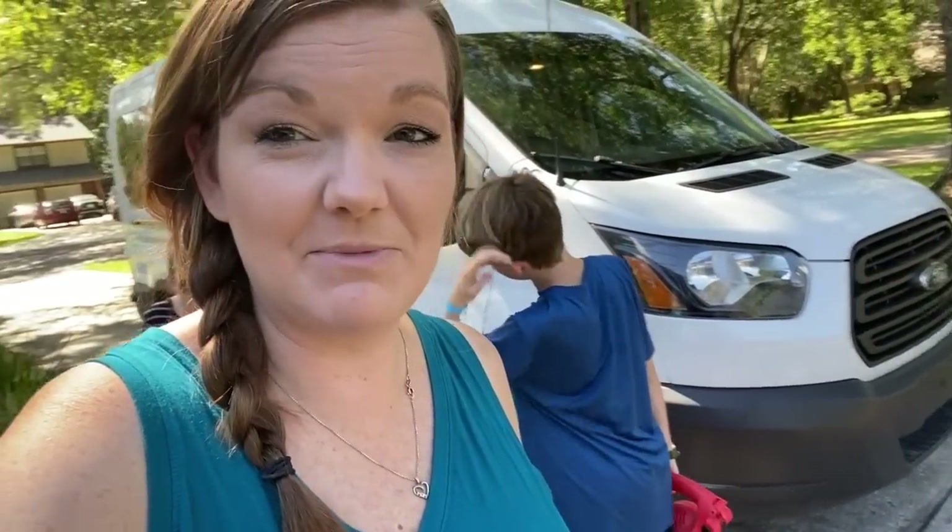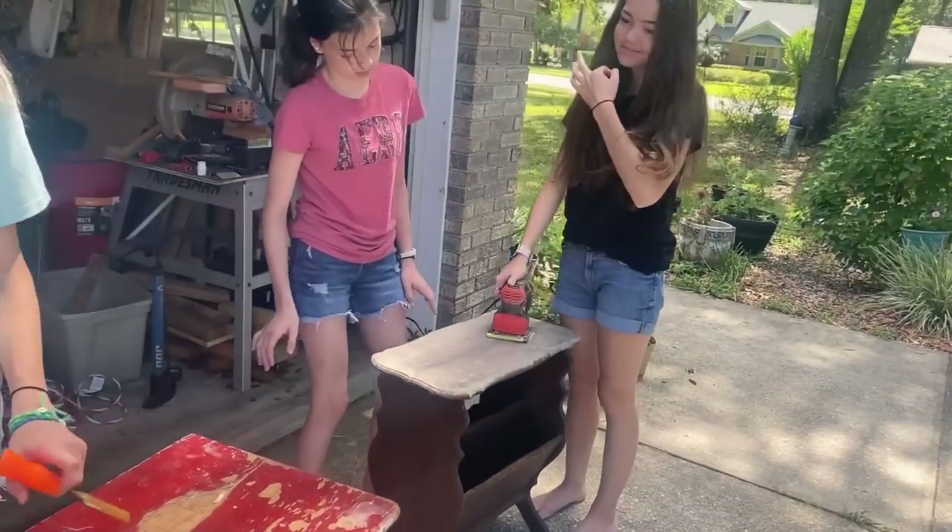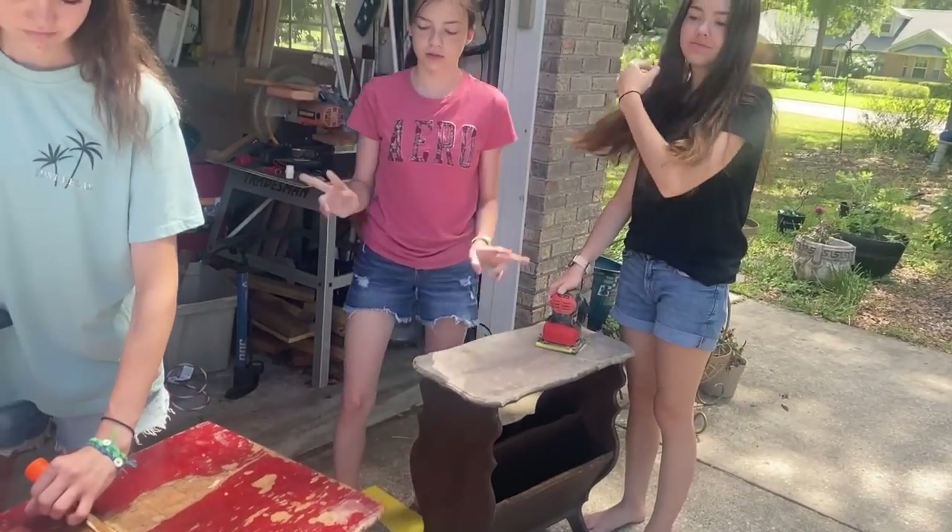Jackson wanted to blow off the driveway to play basketball, so while we had the blower out, we tried blowing out the van — it worked pretty good. We opened up the back doors and the side door and just blew it out. It got into all the nooks and crannies of the seat. We still had sand from the beach in there, so that worked out well.